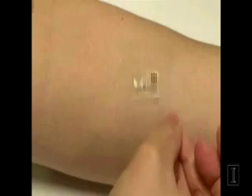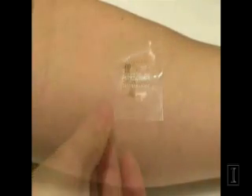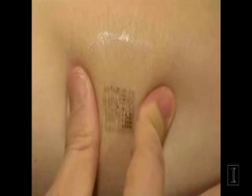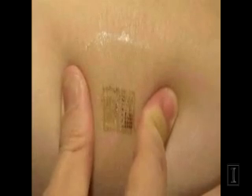Our thought was that if you could convert the electronics from the rigid, boxy form that exists today into a format that looks like the skin in terms of mechanical properties, shape, stretchability, and toughness, then you could almost make a second skin that would laminate on the surface of the biological skin in a completely seamless, integrated fashion that would be essentially invisible to the user.